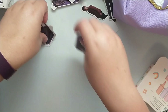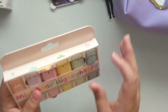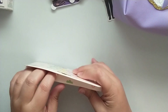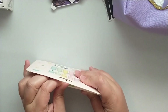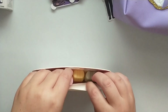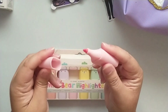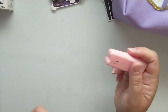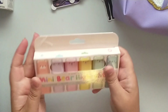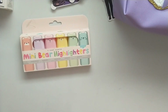I found these adorable mini bear highlighters — six count and scented. They're really cute little bears alongside traditional highlighter colors. They were about three to four dollars, and I thought they'd be super cute and aesthetic in planner photos.